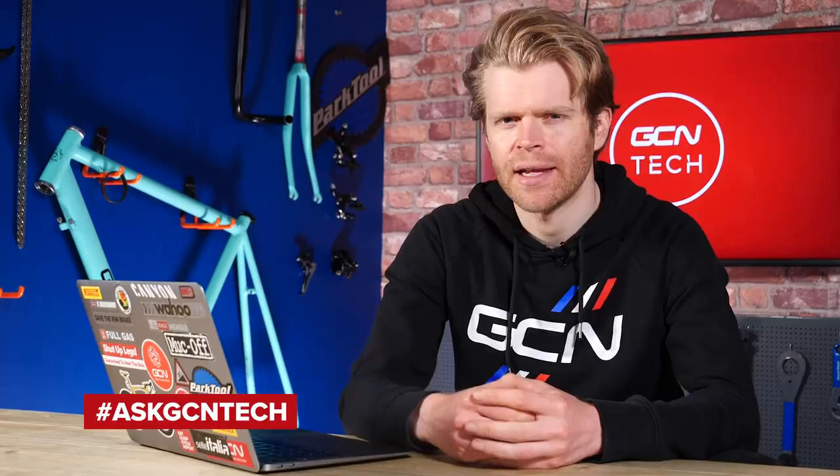Welcome to the GCN Tech Clinic, where we aim to answer your bike and tech-related questions. As ever, you can submit your questions down in the comments section below using the hashtag AskGCNTech, and we'll do our best to answer them. Without further ado, let's kick off.